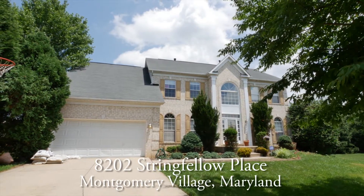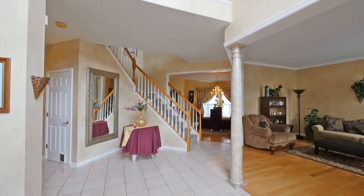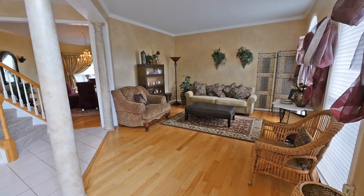Welcome to 8202 Stringfellow Place in Montgomery Village. This brick front colonial features amazing interior space. Formal living and dining rooms and a main level office are accessed from the dramatic entry foyer.